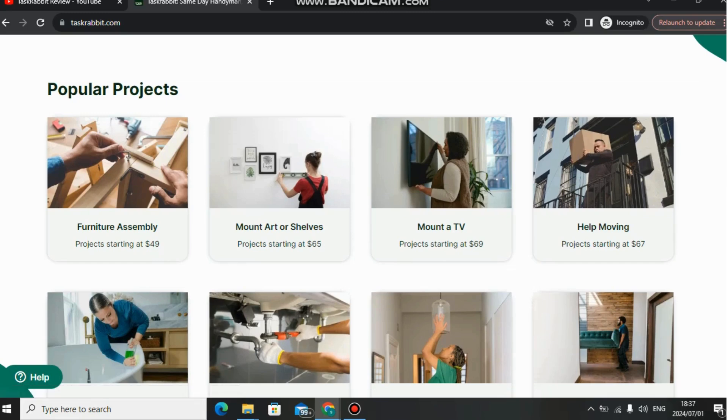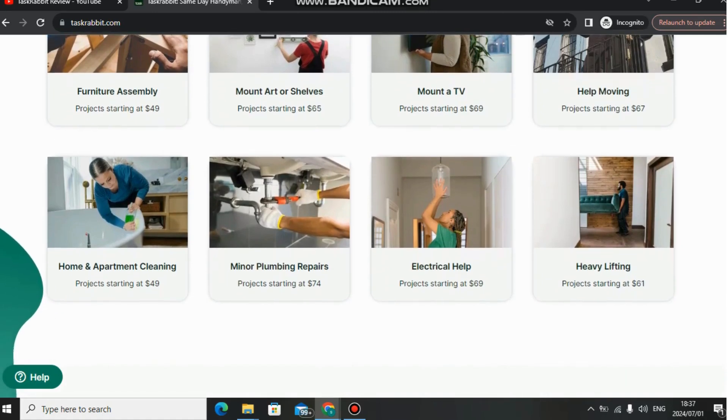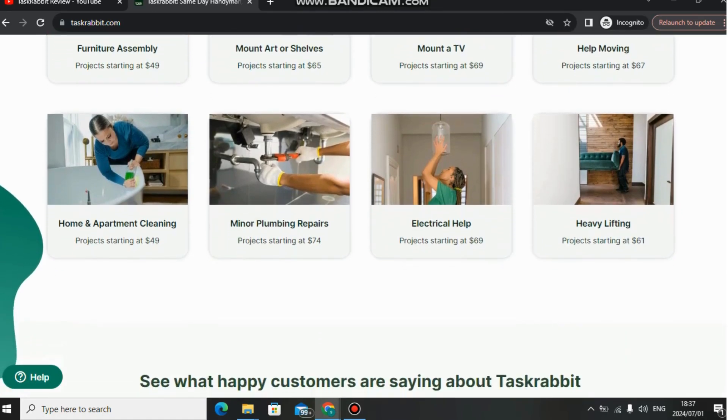Here are some of the most popular projects on Task Rabbit: furniture assembly starts around $43 to $49; mounting or installing a TV on the wall starts around $65 to $69; help with moving or cleaning an apartment starts around $49; plumbing starts around $74; electrician helper starts around $79; and heavy lifting starts around $61.